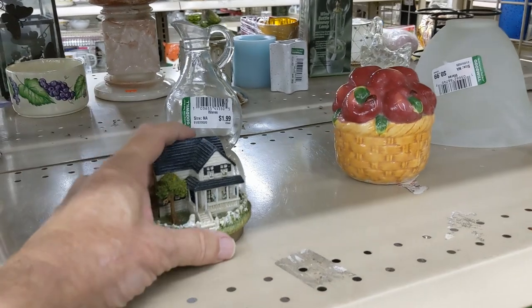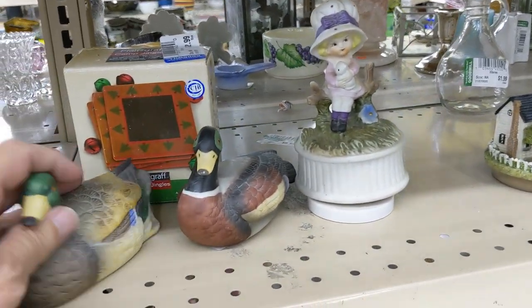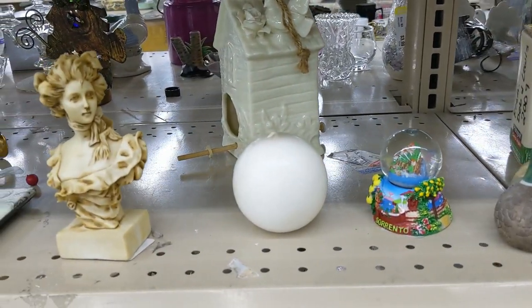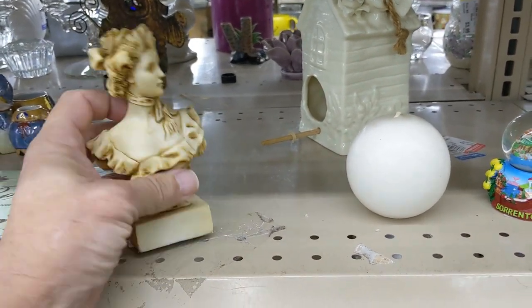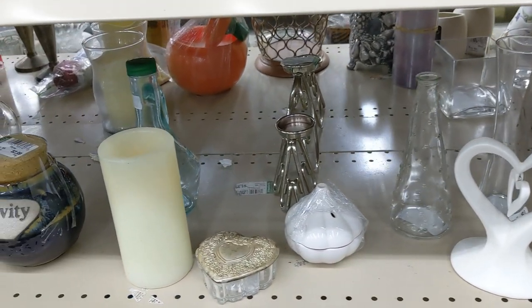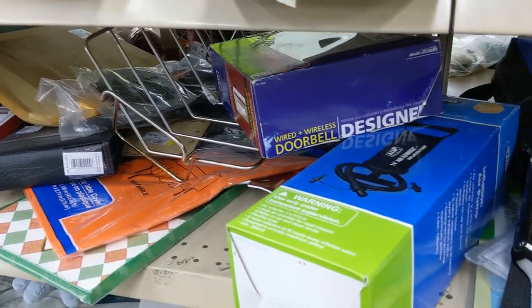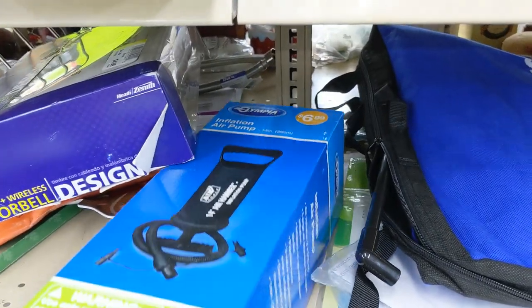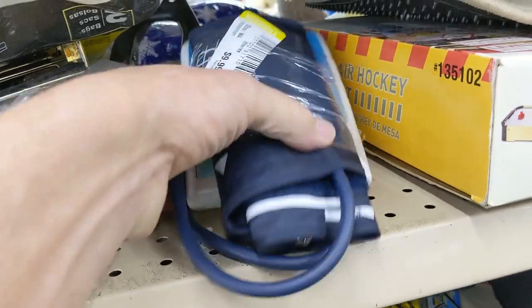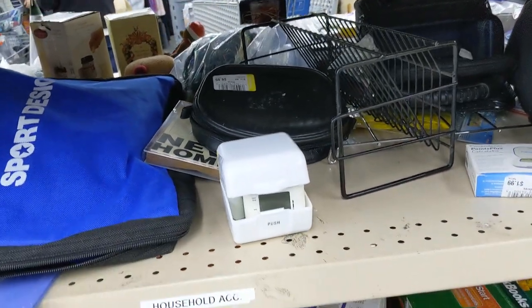The next row was sparse — things had been spaced out to look more crowded than it was. There were some ducks similar to ones I'd already passed on, a woman figure at $4.99, a candle, and a little jar of male sensitivity pills — so I left that row. On the next aisle, I saw an inflation air pump but passed — I've seen so many at Goodwill. There was also a blood pressure cuff at $9.99, which was a little too much, so I put that back.